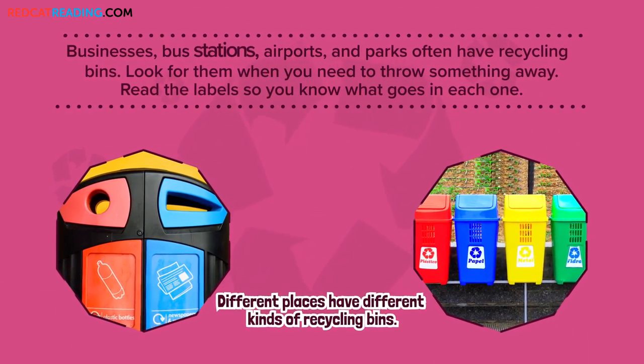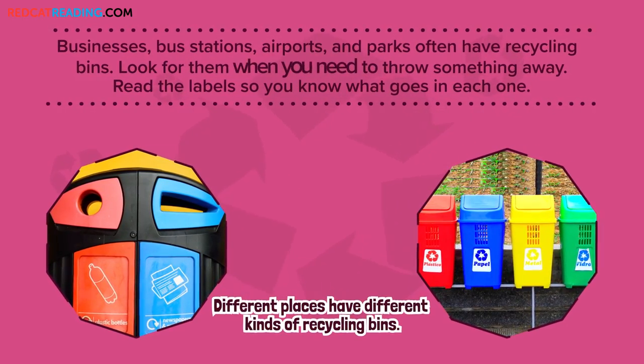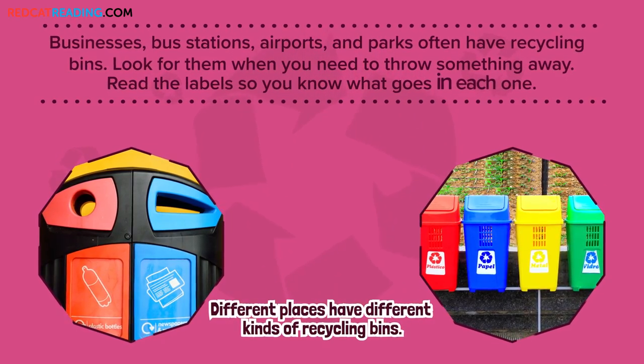Businesses, bus stations, airports, and parks often have recycling bins. Look for them when you need to throw something away. Read the labels so you know what goes in each one.